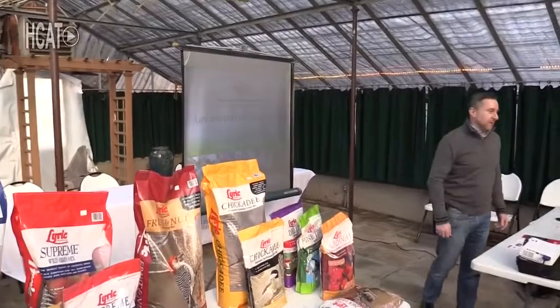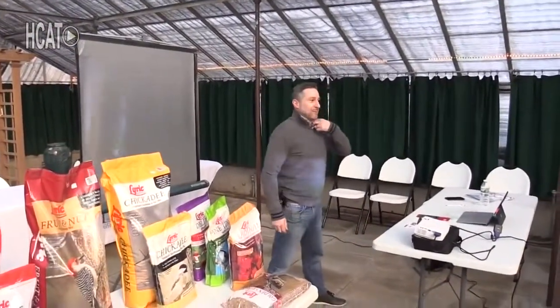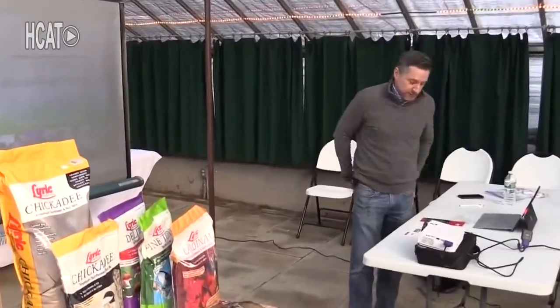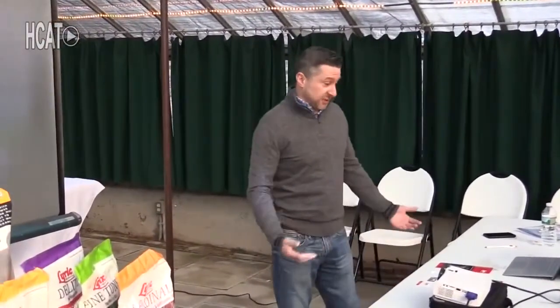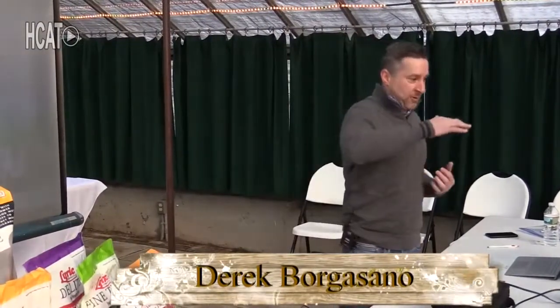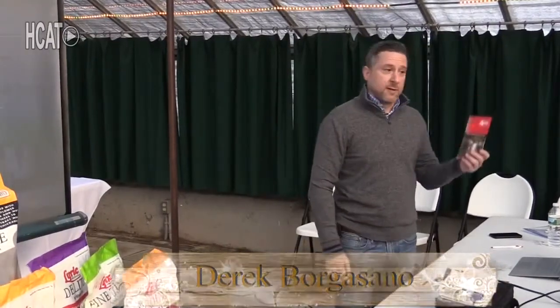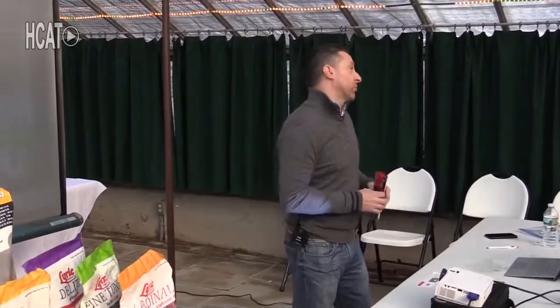Thank you for coming to this wild bird food seminar sponsored by Lyric. My name is Derek Borgansano. I'm a regional sales manager for Lebanon Seaboard, which is the parent company I work for. We manufacture a couple of brands, one of them being Lyric, which we're going to talk about today. We also manufacture some fertilizers and grass seed — Fairway Formula, Greenview — available here at Western Nurseries.